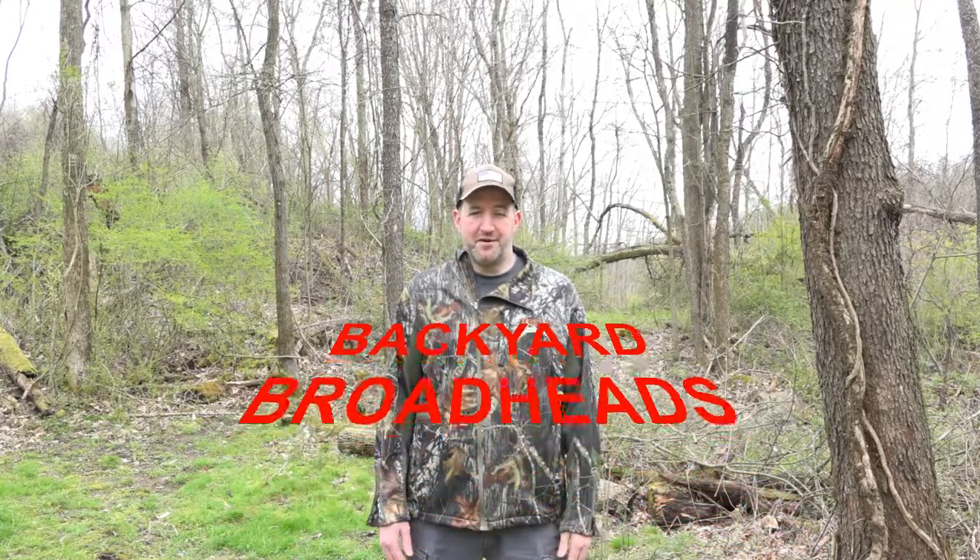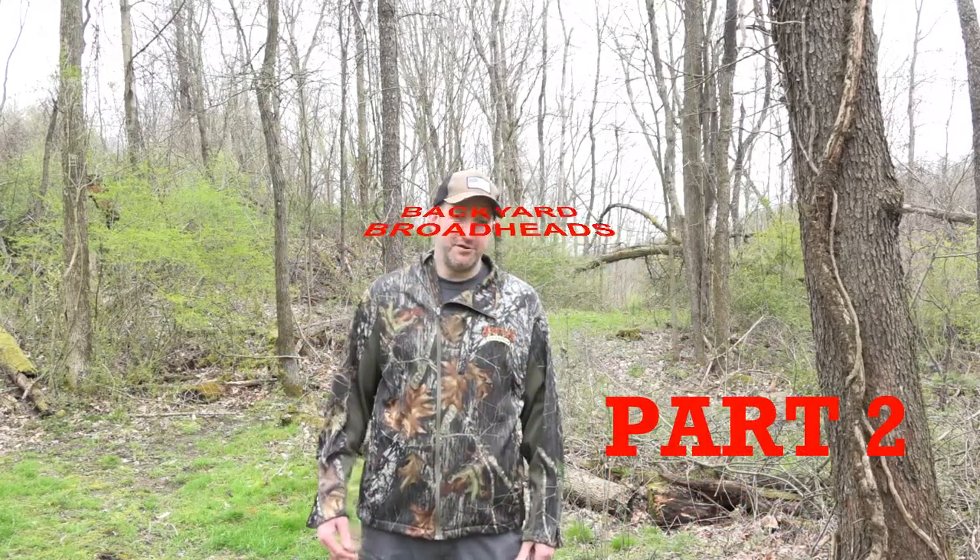Thanks for tuning in to Backyard Broadheads. I'm going to go over my top products today that I use for hunting. Subscribe for more hunting and crossbow content and feel free to leave me a comment about a topic you'd like me to cover in the future. Most of these products are in the description below if you want to check them out — I purchased them.